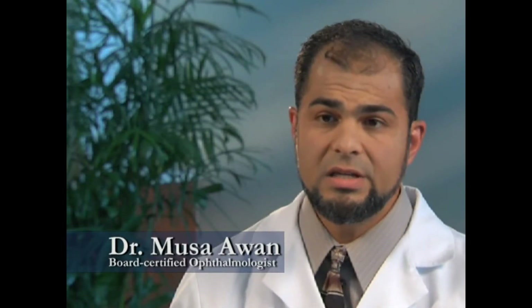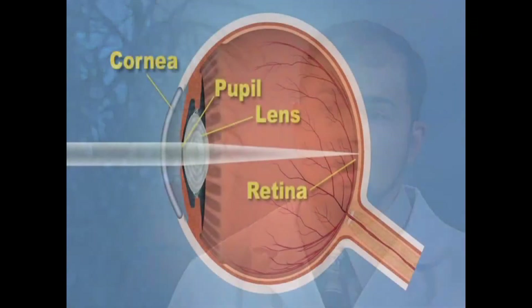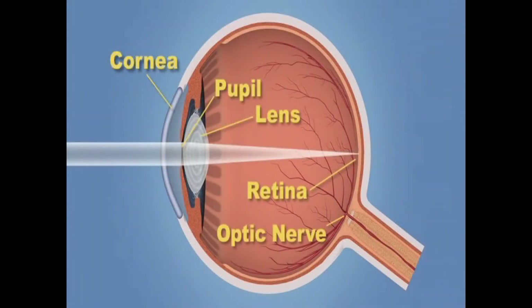Glaucoma is an eye disease associated with damage to the eye nerve. Everyone's eye has an eye nerve that takes what the eye sees and transfers it to the brain for interpretation. In glaucoma, it is this structure, known as the optic nerve, that gets damaged. When this nerve gets damaged, it results in vision loss and potentially blindness.